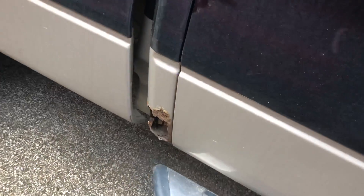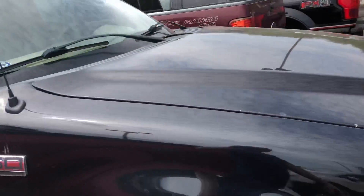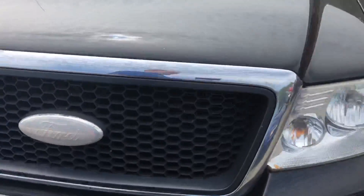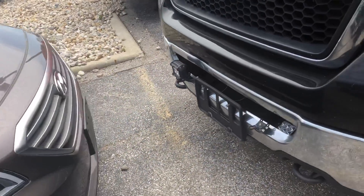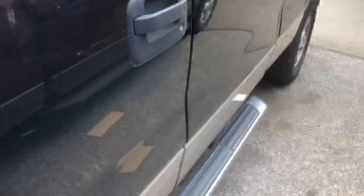It does have rusting on both corners. Spray-in bed liner. It is a big six and a half foot, four-door. Riding boards on the side.